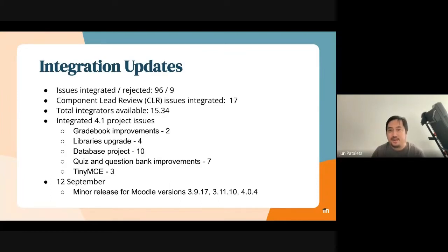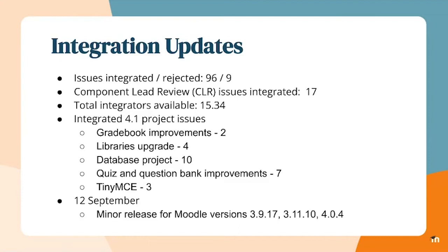The component lead review is working with 2017, although I wish we could get some more issues landing from the CLR side of things. Total integrators available for this past five weeks was about 15.34.